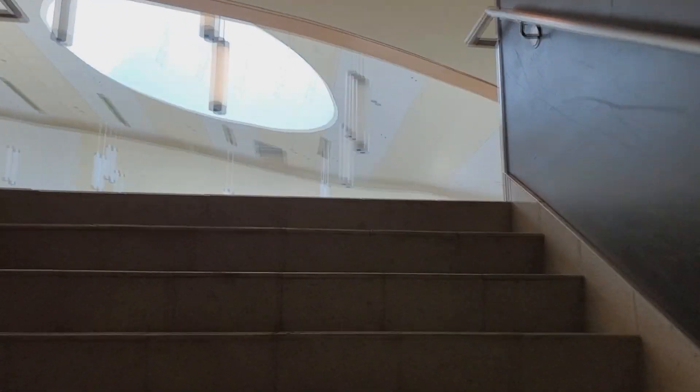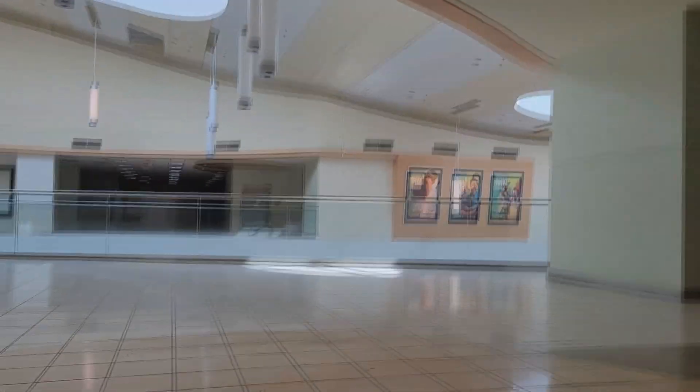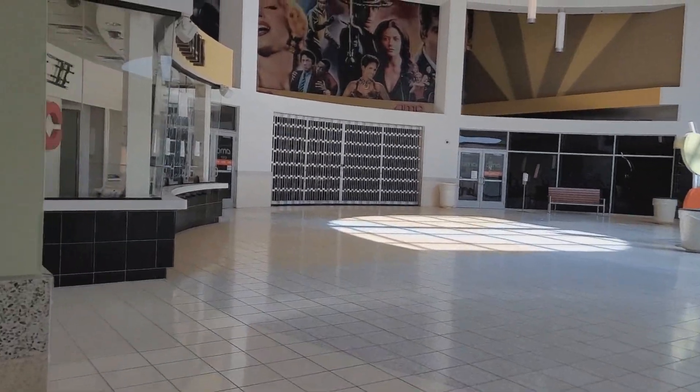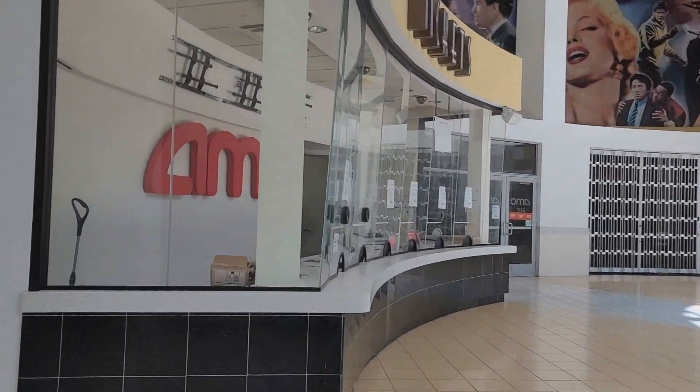We're going upstairs. We're not supposed to be up here, but we're checking out the movie theater that is now completely closed. This is the old movie theater here at Chesterfield Mall. It's completely closed. You got the ticket booth.